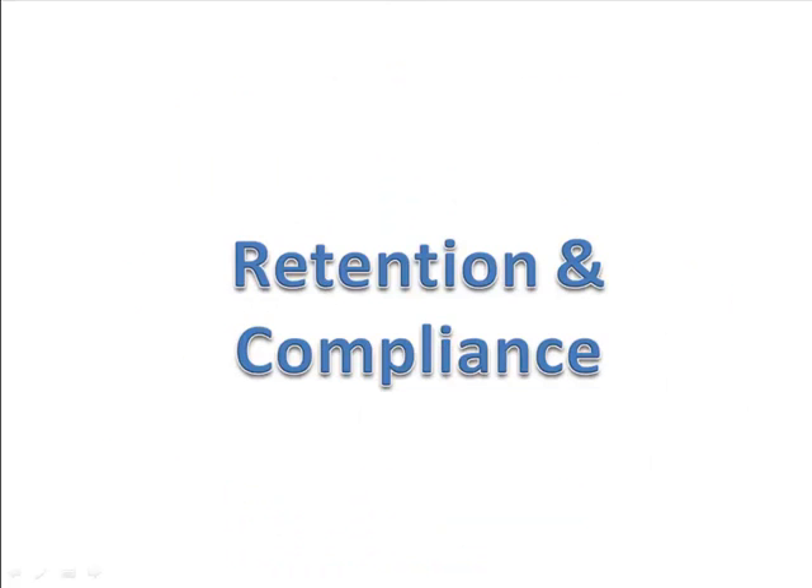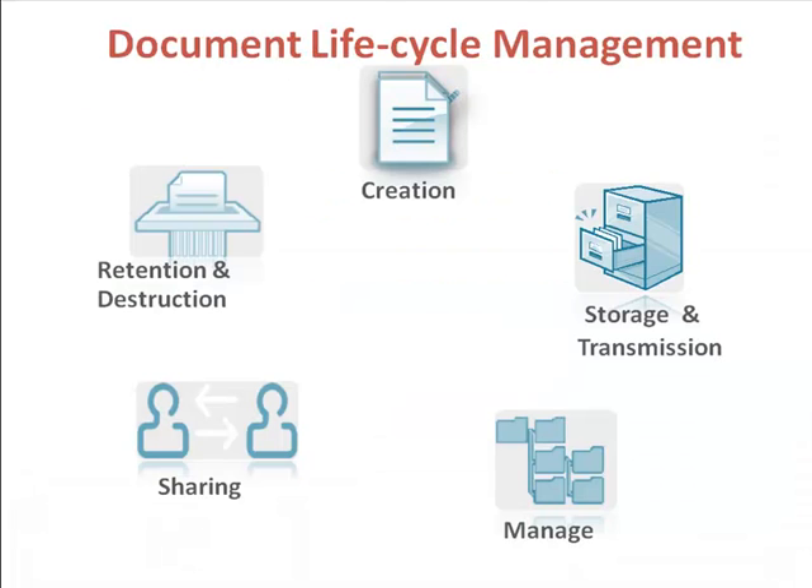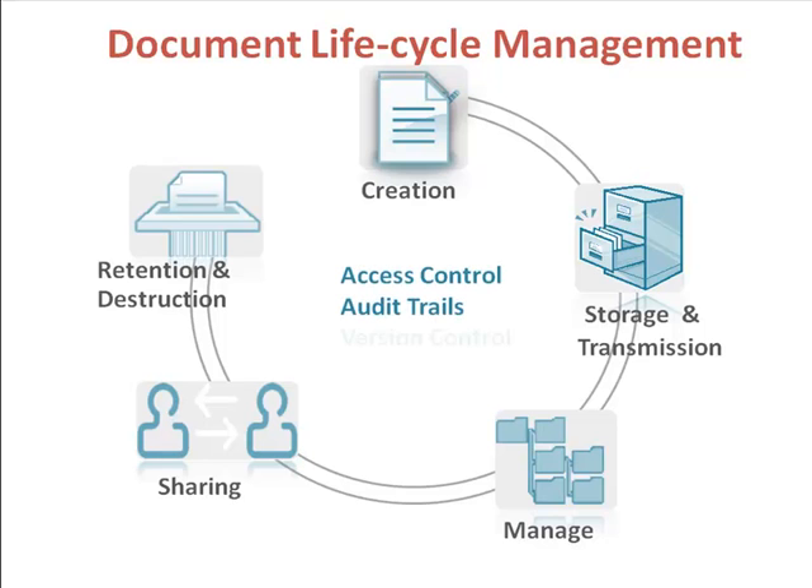Retention and compliance. The document and records retention module helps us dispose of old information safely to free up our storage space while preventing legal risks. DocsVault lets us manage the complete life cycle of a document. This, coupled with its tight access control, audit trails, version control, and quick disaster recovery, makes it a great tool for complying with our industry regulations and government laws.